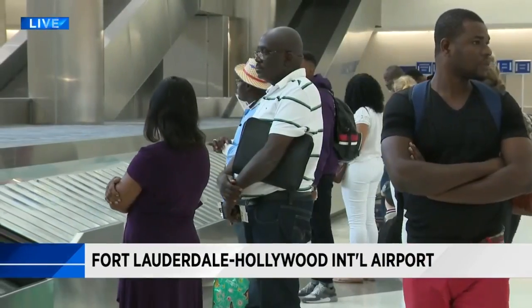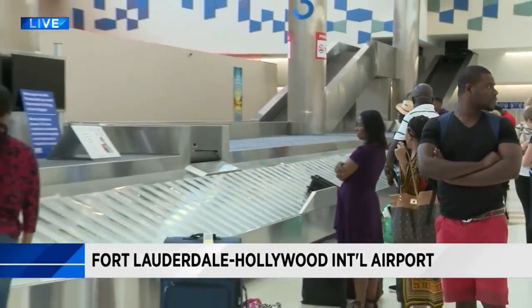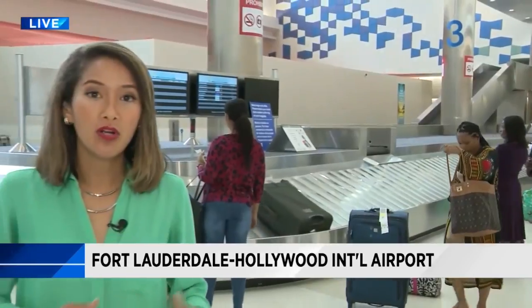This concourse is part of a larger $675 million project that also includes more carousels, a new concourse, and more space for the airplanes to park. Live at Fort Lauderdale-Hollywood International Airport, Madeline Wright, Local 10 News.